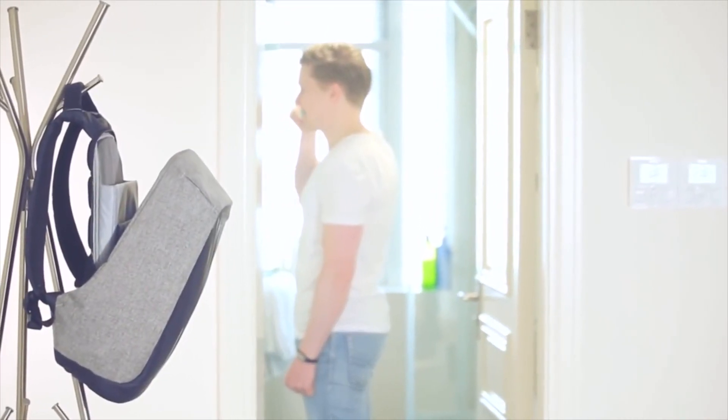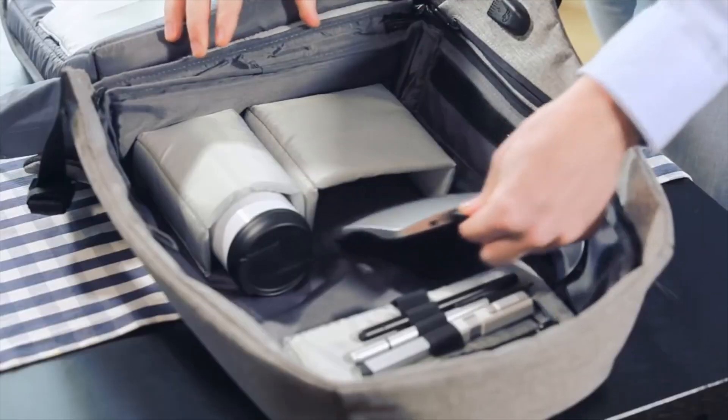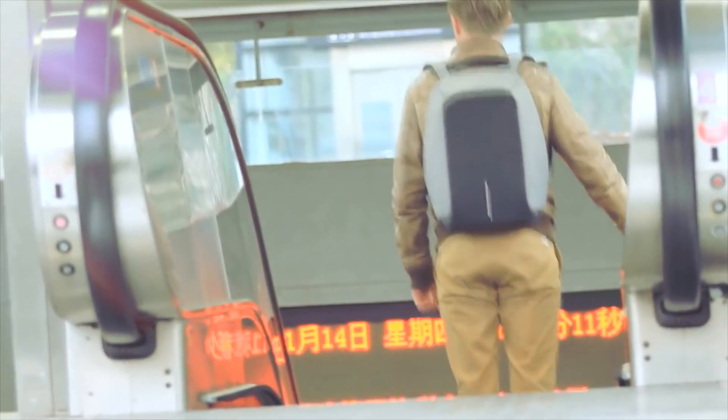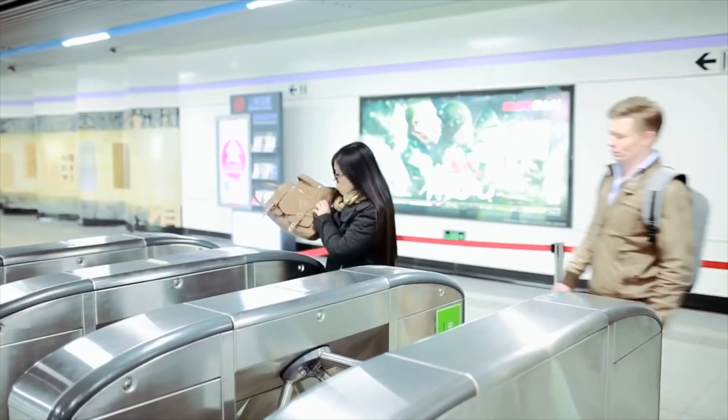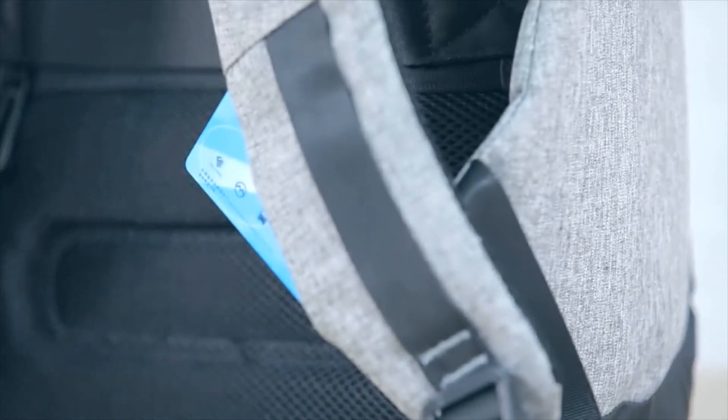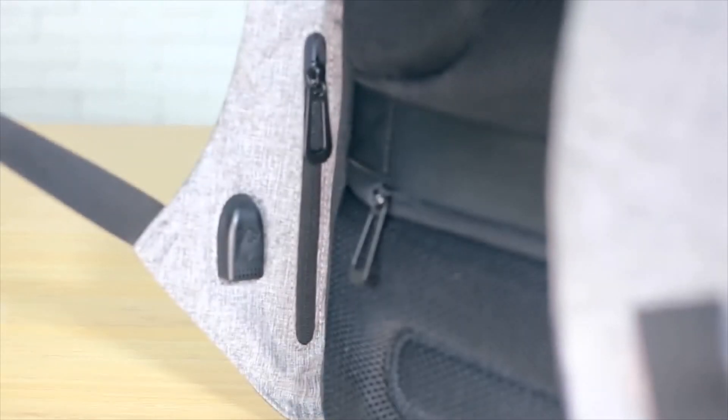Have you ever imagined being cuddled by a bag 12 hours a day? Our man Sven, 28 years old, like many office workers, spends two hours on the metro every day. Arriving at the ticket barriers, he's already way ahead of others. Three hidden pockets have been specially designed for quick access to small items. Super convenient!